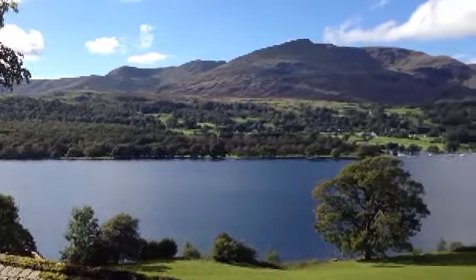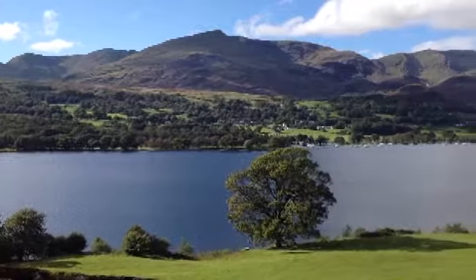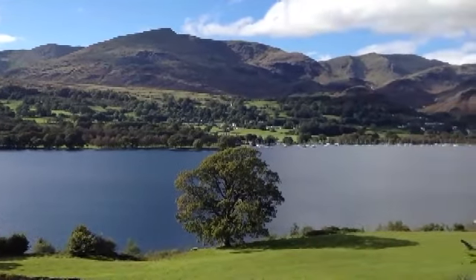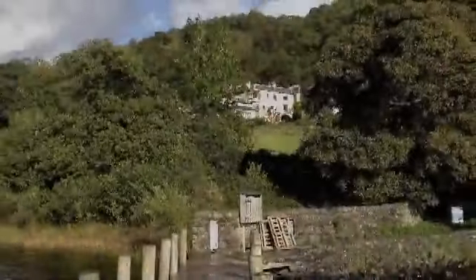This is the stunning view looking towards Coniston from Bramwood. We stayed at the Erie flat in Bramwood House, which overlooks the lake. We explored the lake and its environs using the steam yacht Gondola and the Coniston Launch.